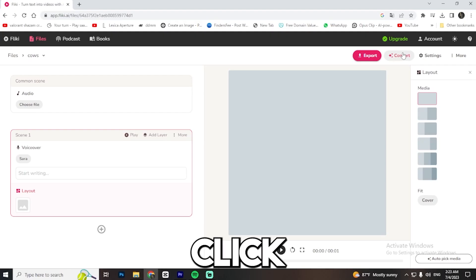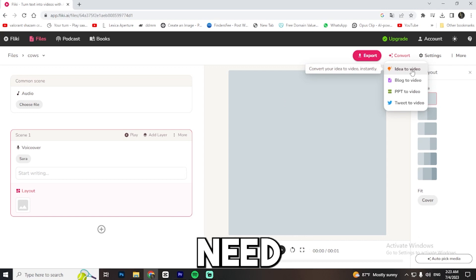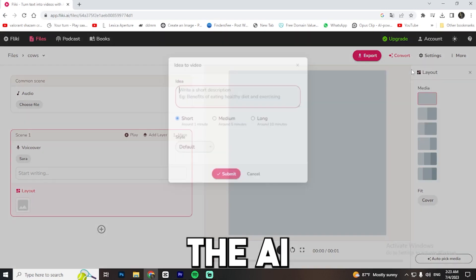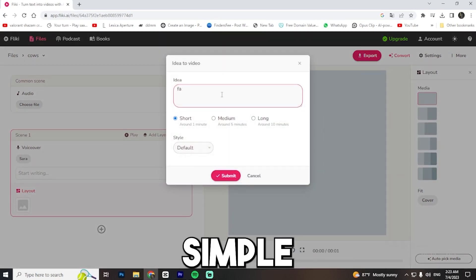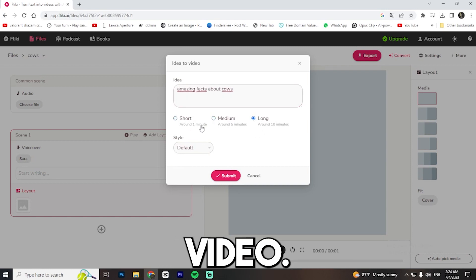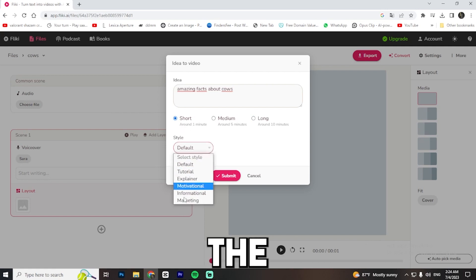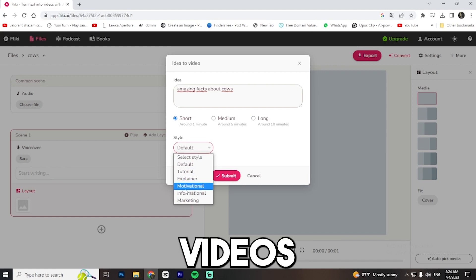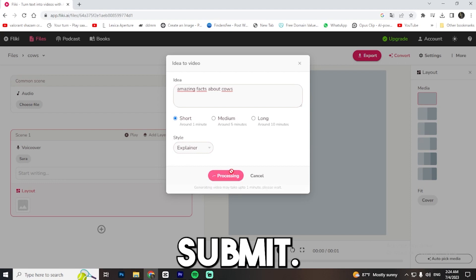Our main goal is to create short videos effortlessly so that we can post a lot of them and get as much engagement as possible — we might even run multiple channels at once. To do this, go to the top right corner and click on convert. We only need the idea to video choice. Select it and write a sentence that the AI will base its video creation on. It doesn't have to be complicated — it can be as simple as 'amazing facts about cows.' Then choose the length of the video; in this case, we'll select short. Next, select the video type. After trying all of them, I think the best one for this type of video is explainer, but you can try them yourself. Finally, click on submit.